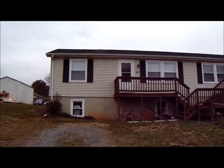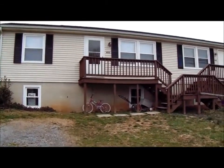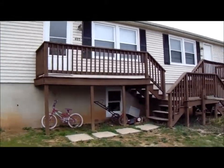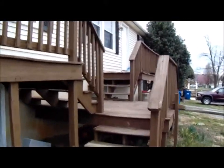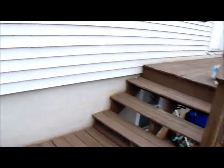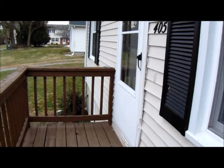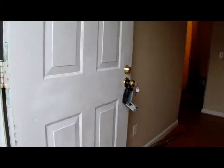Thank you for visiting our virtual tour of 405 Cobbler in Berryville, Virginia. This is a two-bedroom, one-bath duplex with an unfinished basement and an unfenced yard. It is on city water and sewer and does have electric baseboard heating, located in Berryville, Virginia.